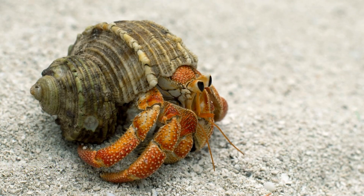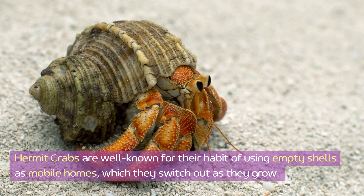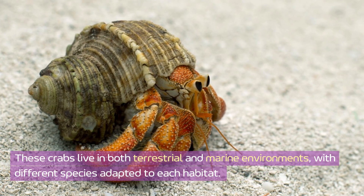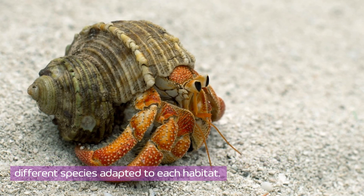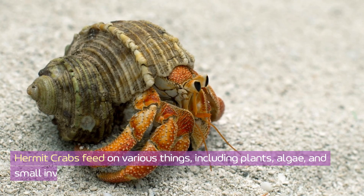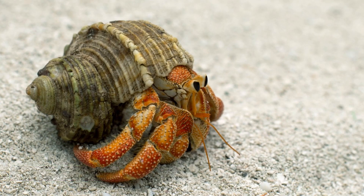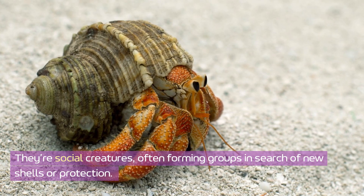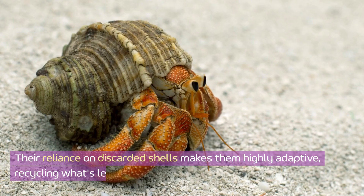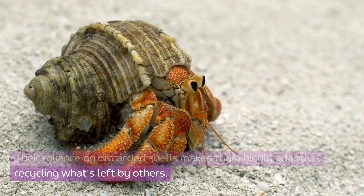Hermit crab. Hermit crabs are well-known for their habit of using empty shells as mobile homes, which they switch out as they grow. These crabs live in both terrestrial and marine environments, with different species adapted to each habitat. Hermit crabs feed on various things, including plants, algae, and small invertebrates. They're social creatures, often forming groups in search of new shells or protection. Their reliance on discarded shells makes them highly adaptive, recycling what's left by others.